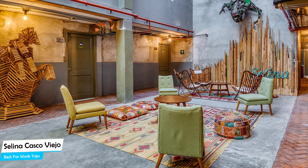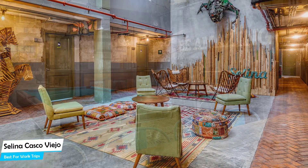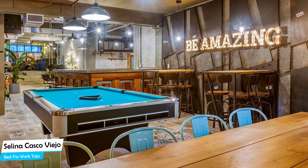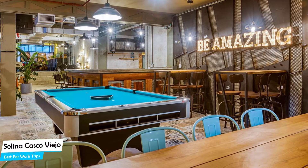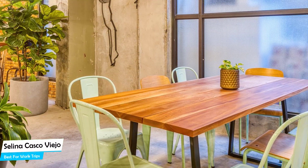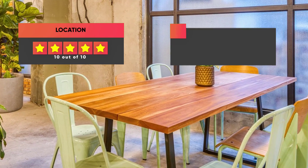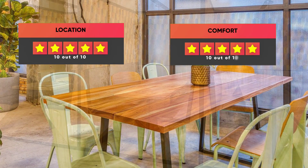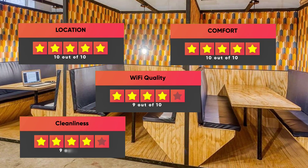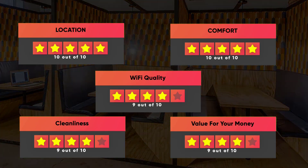Room sizes range from 9 to 57 square meters. Most rooms have air conditioning, en-suite bathroom, flat-screen TV, minibar, patio, bath or shower, towels, seating area, private entrance, refrigerator, and tea/coffee maker. Prices vary depending on room size. Ratings: Location 10/10, Comfort 10/10, Wi-Fi Quality 9/10, Cleanliness 9/10, Value for money 9/10.